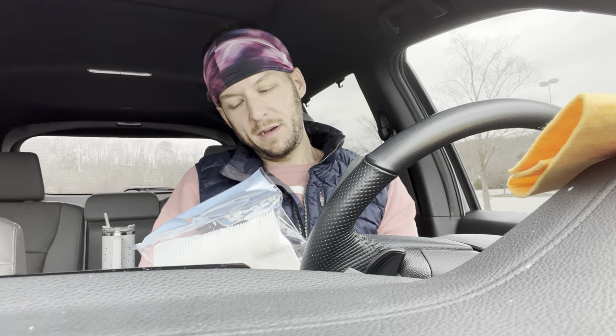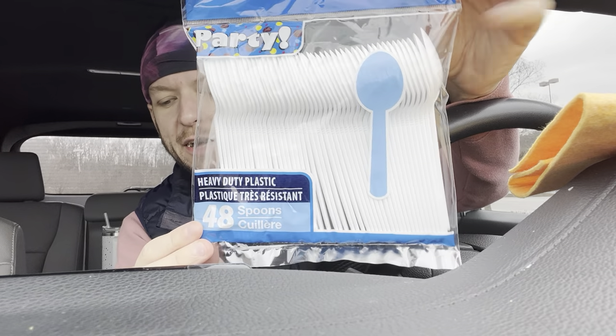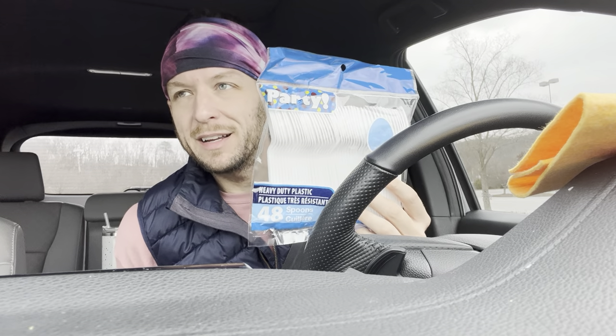The next thing I got were some cheapo spoons. I eat a yogurt pretty much every day and I don't like to use a normal spoon, so I get plastic ones. I don't like the spoon-fork-knife combo because I never use the knife, so at my house I have like 500 plastic knives and no spoons or forks. And why, in 2023, aren't they making a jumbo pack of just forks and spoons?